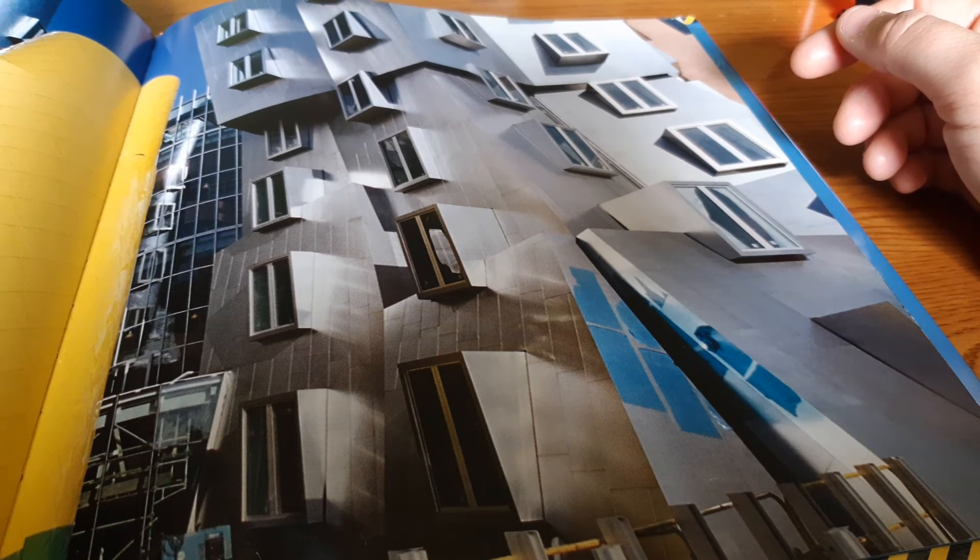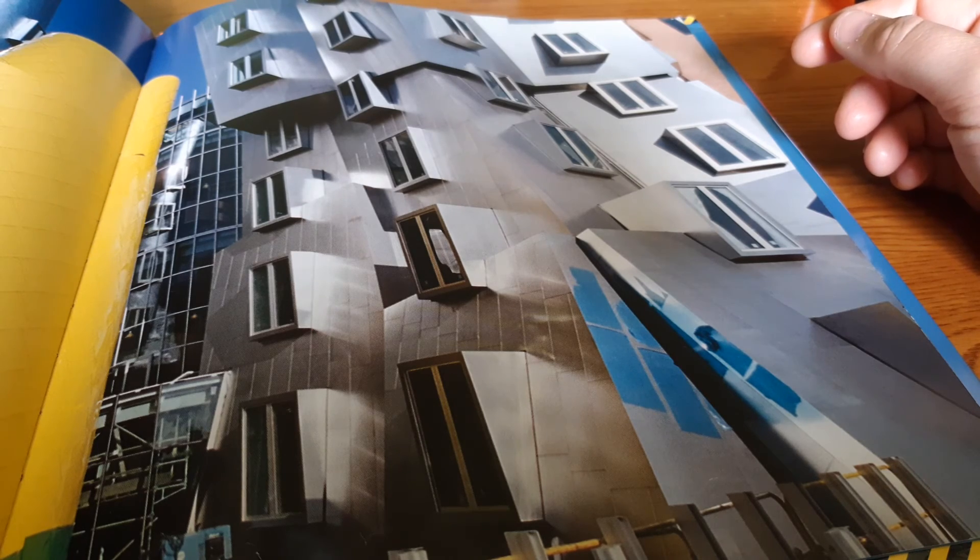On the outside of the building, workers put on the finishing touches. They pull off the plastic wrapping and reveal the colorful skin. Light bounces off the shiny metal walls and tall yellow towers.